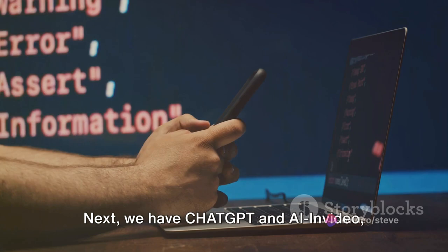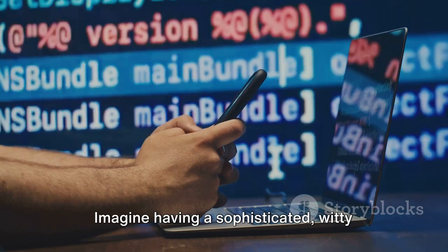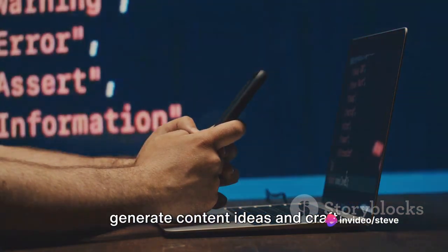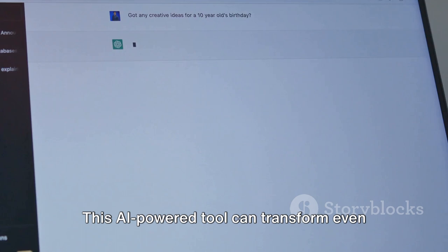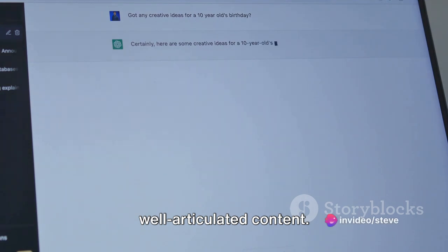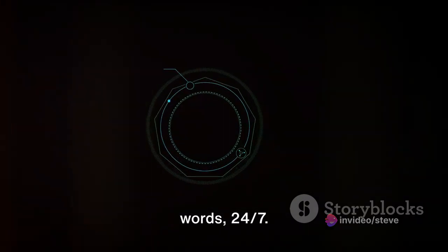Next, we have ChatGPT and AI in Video — your go-to tools for content creation and video production. Imagine having a sophisticated, witty assistant at your side, helping you generate content ideas and craft compelling scripts. That's what ChatGPT brings to the table. This AI-powered tool can transform even the vaguest of ideas into engaging, well-articulated content. It's like having a professional writer on hand, ready to turn your thoughts into words, 24-7.